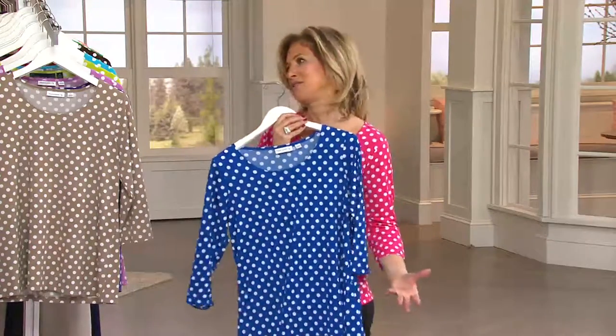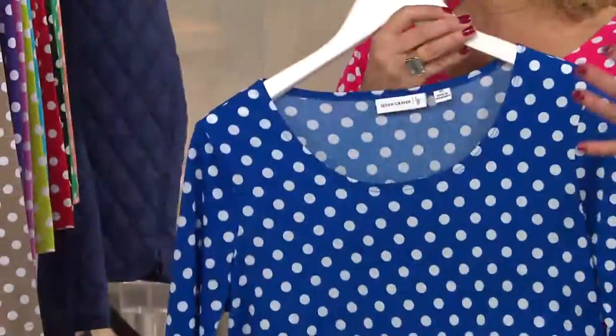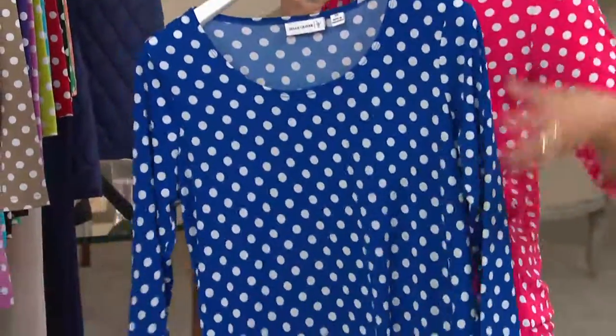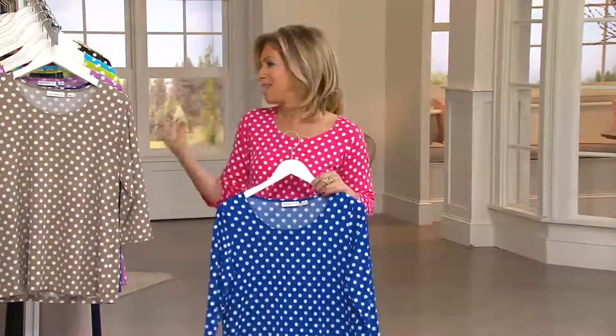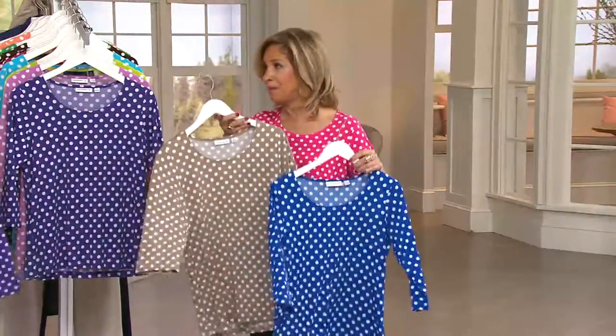Women loved it so much that we just kept coming back with more and more. This was the one I loved when I was in Nordstrom's, Macy's, Bloomingdale's and all the major department stores. And then I became QVC's exclusive designer. But the dots again keep coming back in a big way.